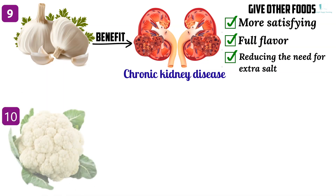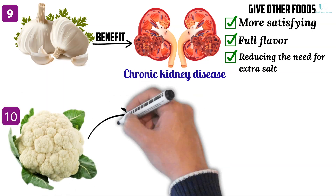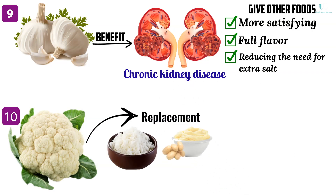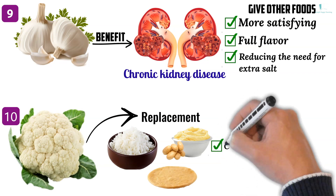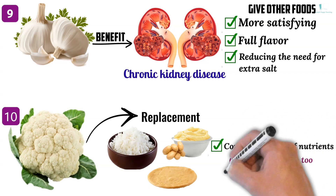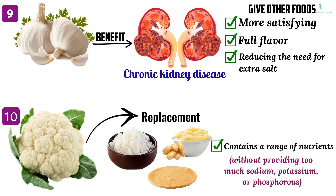Ten: cauliflower is a versatile vegetable for people with CKD. With proper preparation it makes a good replacement for foods such as rice, mashed potatoes and even pizza crust. Cauliflower also contains a range of nutrients without providing too much sodium, potassium or phosphorus.